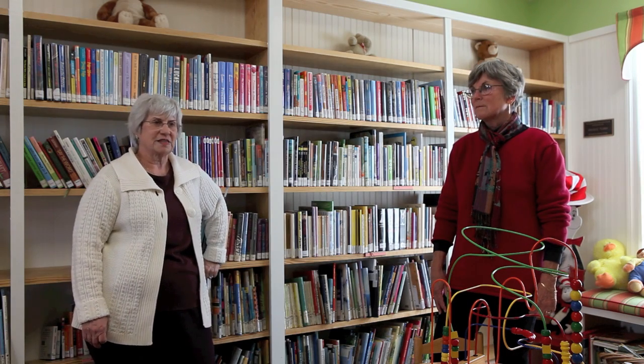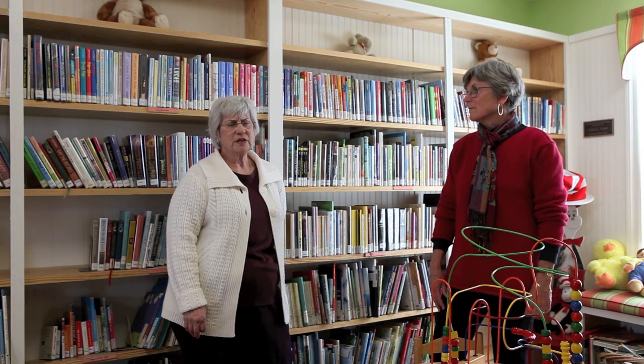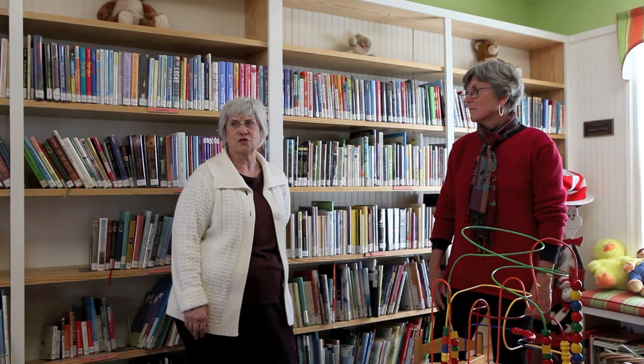We have a marvelous story program in the summertime. On Thursdays, we have great stories and arts and crafts. During the school year, we do Saturdays. We have found that that works, so we have Saturday programs a couple of times. For instance, we just finished doing Dr. Seuss.